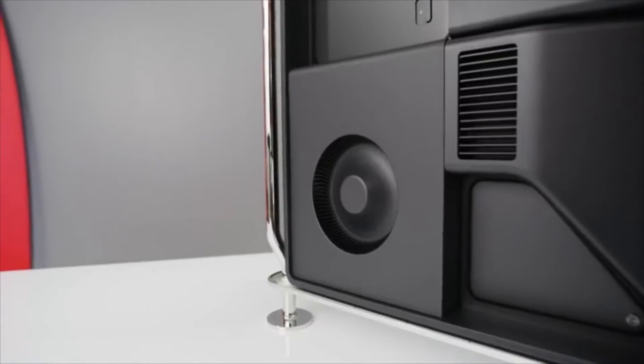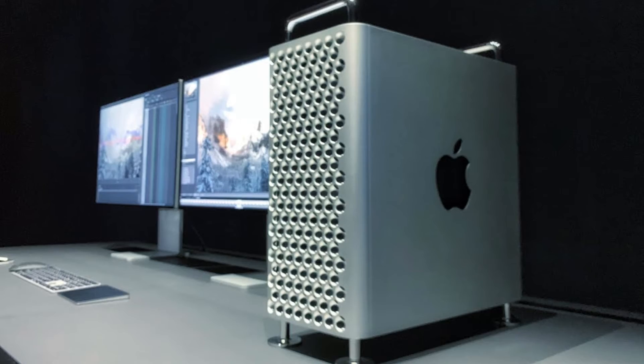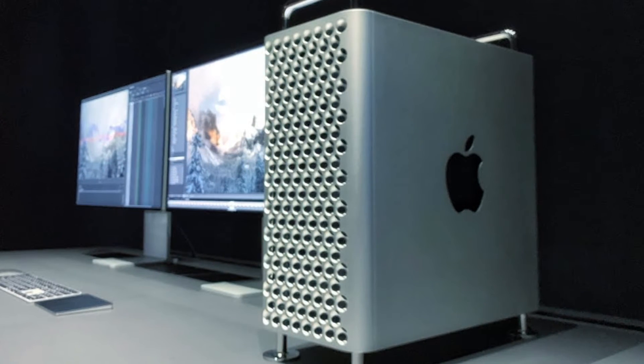However, we can expect it to be available in other popular regions after some time. The Mac Pro is so well thought out and well designed that critics will have a hard time finding a fault that is worthy of attention.